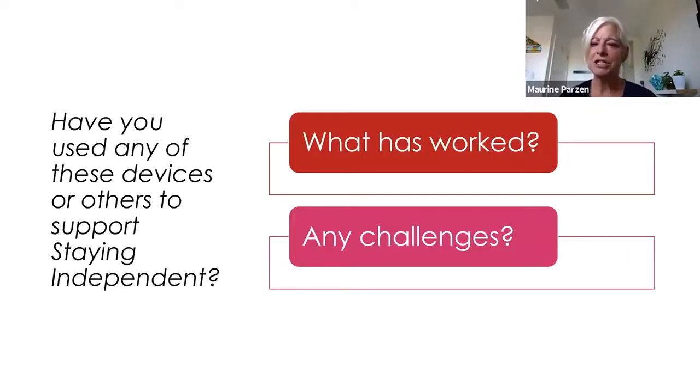A quick question to the audience — have you considered using any of those devices for staying independent? Any recommendations? One response mentions the TV remote would be great. Someone asks if it works from Canada to a relative in Europe — I'm not sure, but the website has a lot of information so you could send that question directly to them.